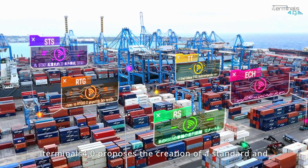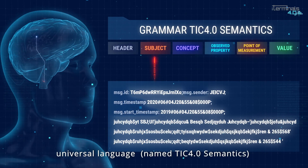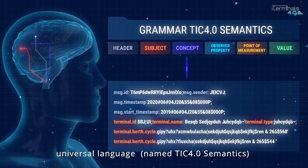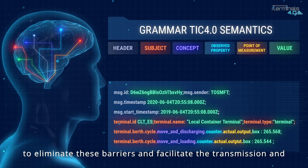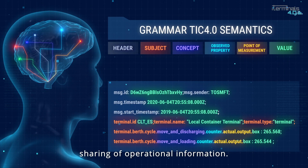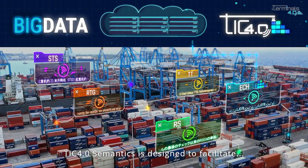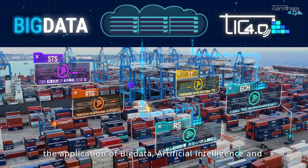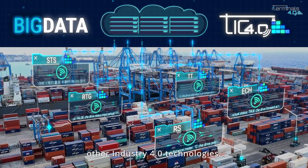iTerminals 4.0 proposes the creation of a standard and universal language named TIC 4.0 Semantics to eliminate these barriers and facilitate the transmission and sharing of operational information. TIC 4.0 Semantics is designed to facilitate the application of big data, artificial intelligence and other industry 4.0 technologies.